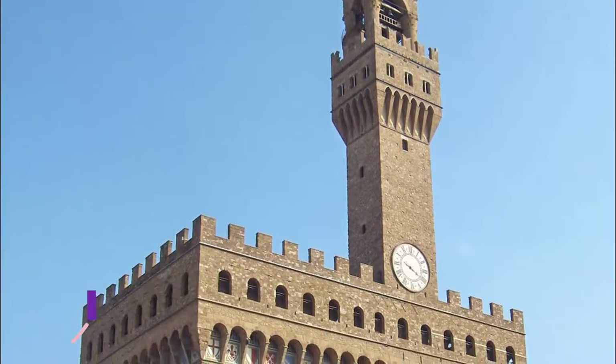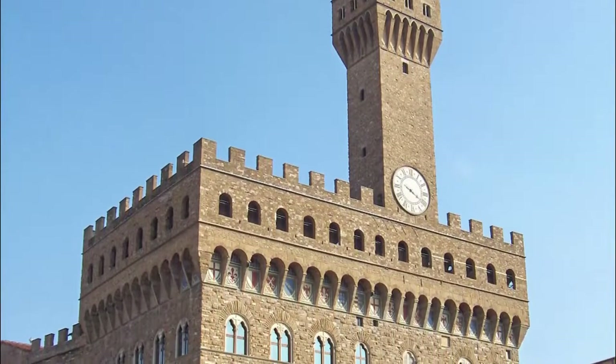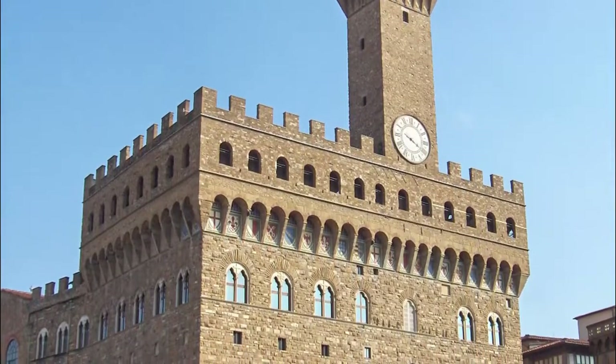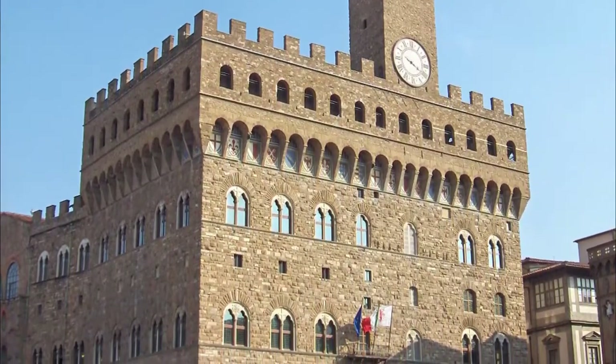Number eight: Palazzo Vecchio. History, art, and power echo in the opulent rooms and grand galleries of this fortress-like palace in the center of Florence. From here the city republic was ruled, and its powerful Medici family commissioned the leading artists and architects of the day to design and decorate their offices and apartments.